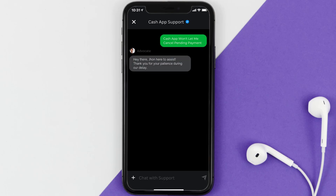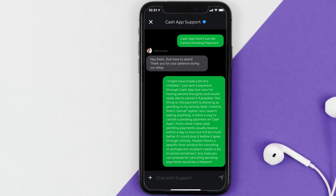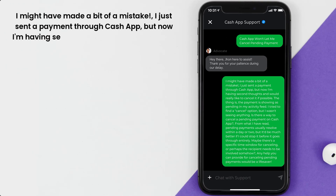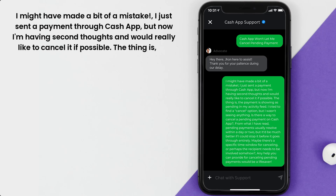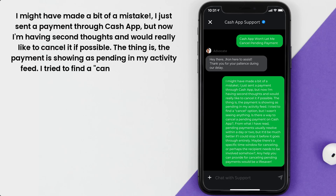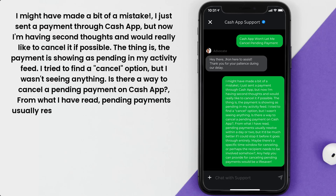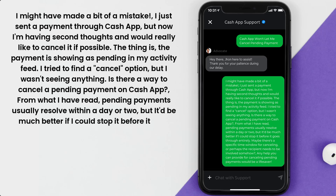Once on that screen, tap on Chat at the bottom to contact official customer support. Briefly explain the issue to the Cash App representative. You can type something along the lines of: 'I just sent a payment through Cash App but I'd like to cancel it. The payment is showing as pending in my activity feed and I can't find a cancel option. Pending payments usually resolve within a day or two, but I'd prefer to stop it before it goes through entirely.'